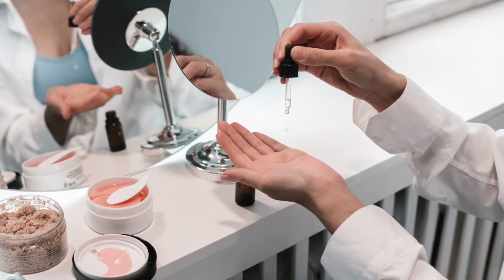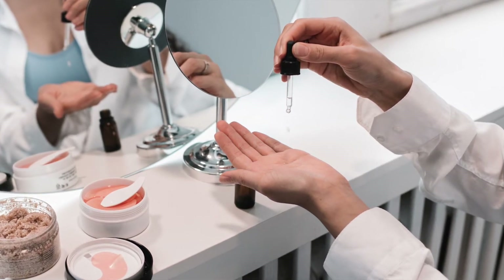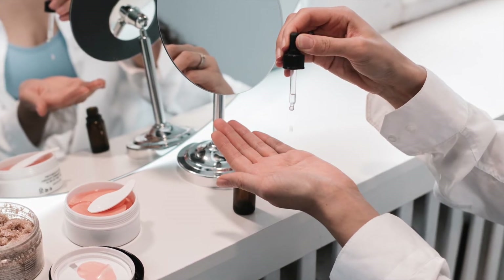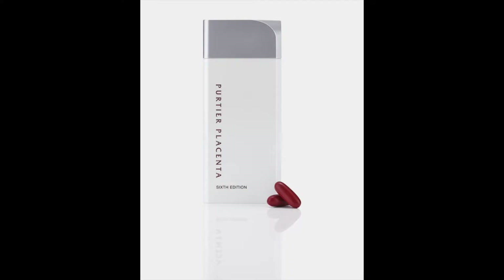Choosing the right form of borage oil depends on what you're using it for. Topical products may work best on skin and hair, but are not meant to be taken by mouth. Oral versions may work better for types of inflammation, including in vascular health.